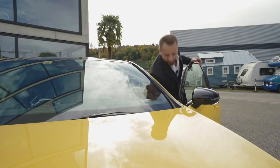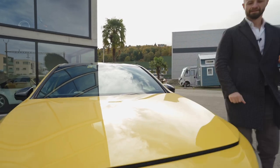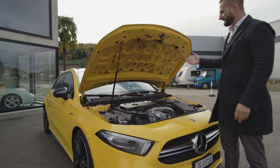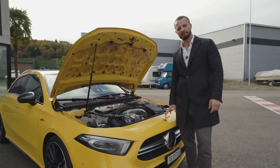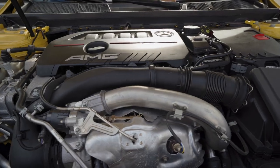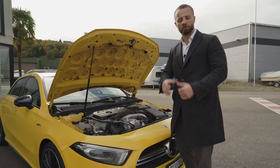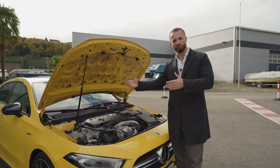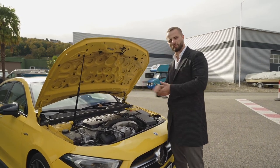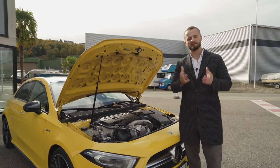Let's look at the engine. I really have to tell you: this is not an AMG engine. This is the M260 engine, basically from the A250. They took the normal engine, put the AMG badge on it, and tuned it a little so it produces 306 horsepower and 400 Newton-meters of torque. It accelerates from 0 to 100 in 4.7 seconds with a 7-speed MCT gearbox and tops out at 250 km/h. That is solid — that's okay.